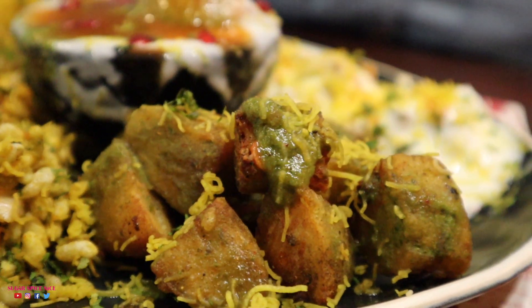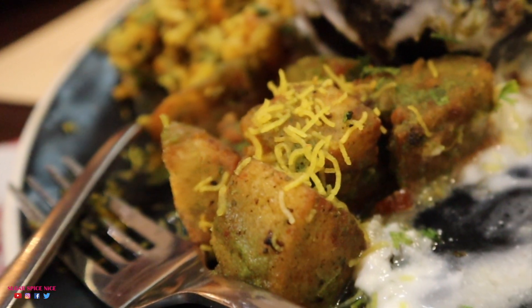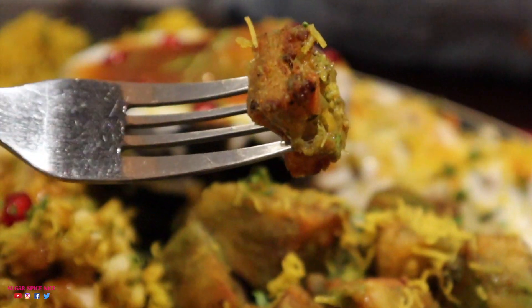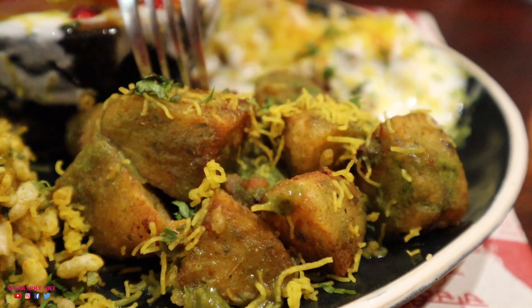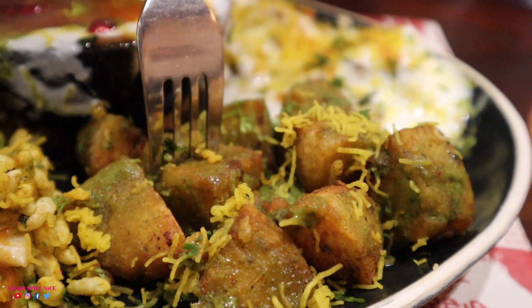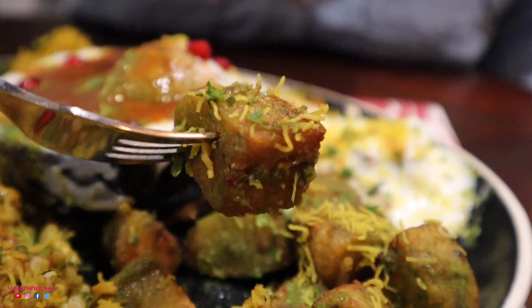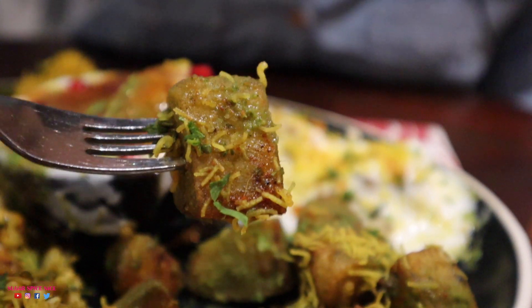Next I'm going to have the tawa aloo — it's fried potato tossed in some chutney and masalas, topped with sev. The outer part of the potato is beautifully crunchy, though the sev on top has become quite soggy. But the chutneys are giving it an amazing flavour. It's literally just fried potato and chutneys, and I think that's a simple yet very delicious combination.